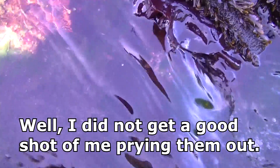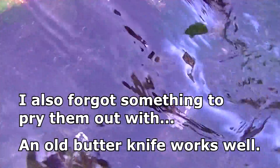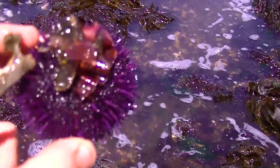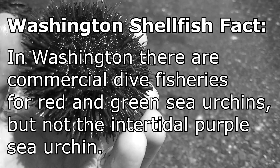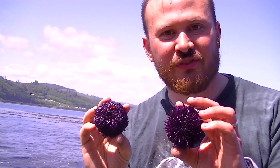Come on, Keys. There we go — the truck keys did it. It's a nice looking purple sea urchin. Alright, there we go — our purple sea urchin.